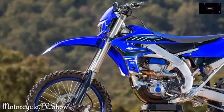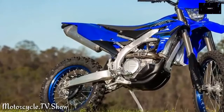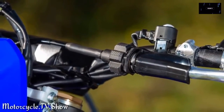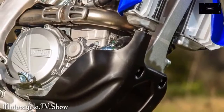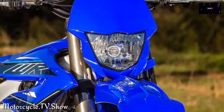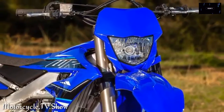The WR 450F also received new brake hardware to give riders more control. Also new for 2021 is the multi-function enduro meter that features two display modes: standard and racing. From a performance standpoint, the 449cc single is otherwise unchanged and remains paired with an electric starter and a five-speed transmission. The 2021 Yamaha WR 450F is priced at $9,799 and is now available in Yamaha showrooms.